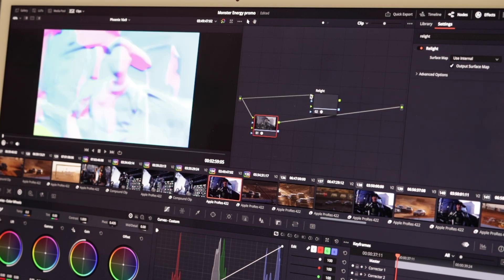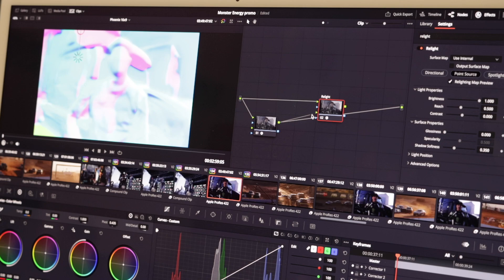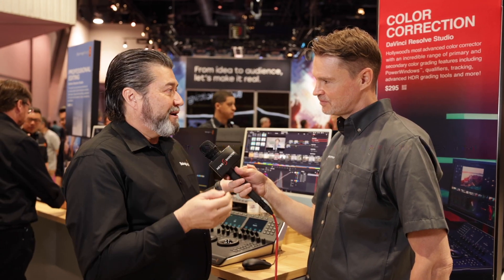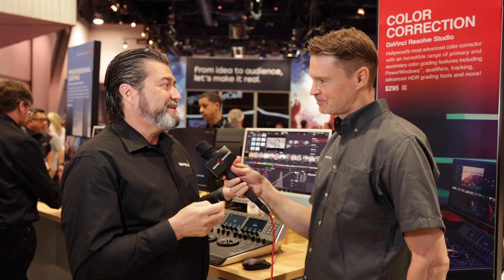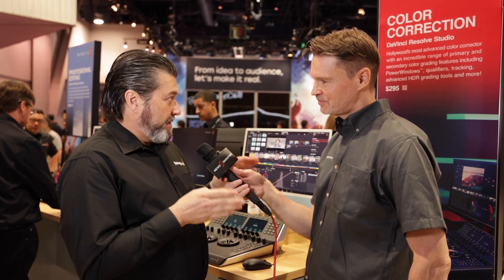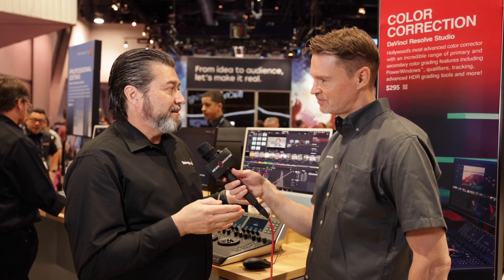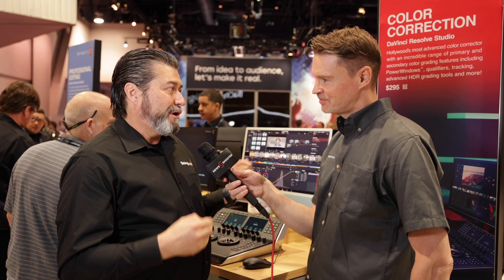We have more vertical outputting for TikTok and things like that, especially now that we added it in our camera so you can shoot vertically on the Pocket. So 18.5 is in beta now — it'll be released later this summer. Everybody can go to the website and download it now and see the long list of improvements we added to our readme file.